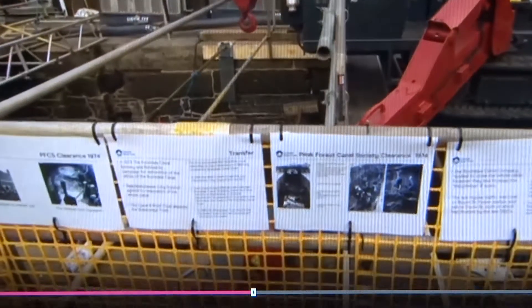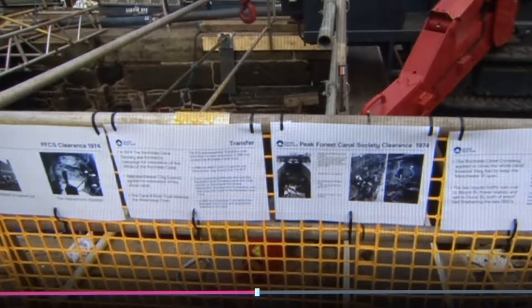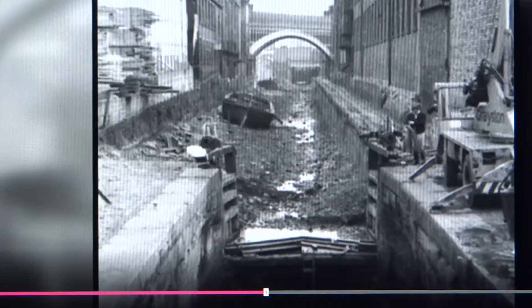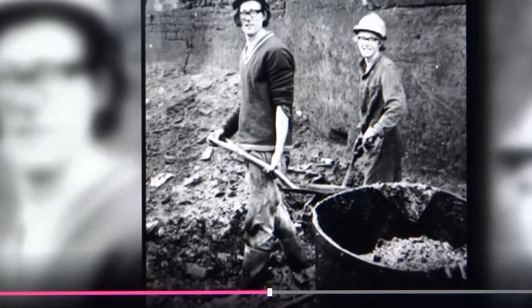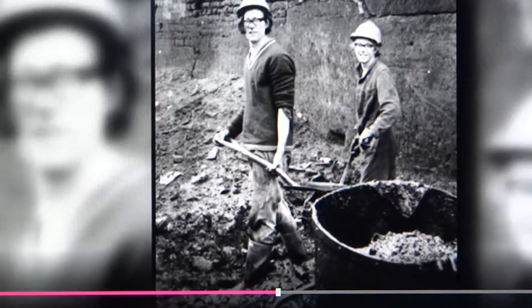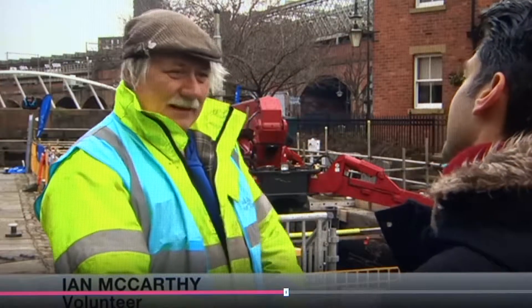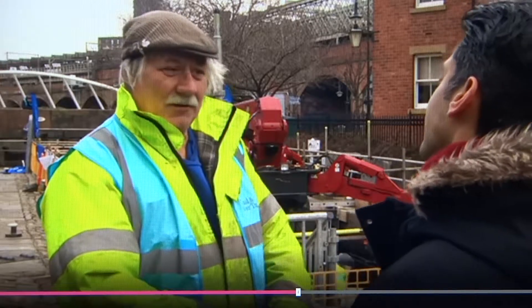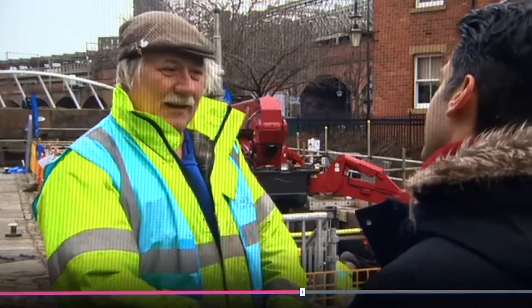Two lock gates are being repaired at Lock 92 and Lock 88. The last time volunteers were down here was in the early 70s. Ian McCarthy was one of them. This was a hidden little gem in Manchester, which was totally closed off to the public. And now we have a canal that's open to the public — the towpath is a thoroughfare that people can use, and boats are now using it.